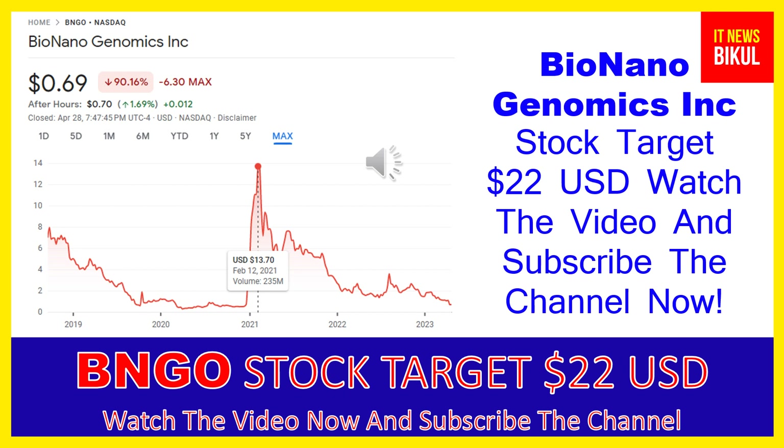Testing services include: FirstStepDx PLUS, a chromosomal microarray for identifying underlying genetic causes in individuals with autism spectrum disorder, developmental delay, and intellectual disability; Fragile X syndrome testing; NextStepDx PLUS, an exome sequencing test for genetic variants associated with childhood development disorders; AP PanelDx PLUS, a genetic testing panel for patients who have experienced seizures, infantile spasms, encephalopathy, or febrile seizures; and a PGx test identifying over 60 alleles in 11 genes.